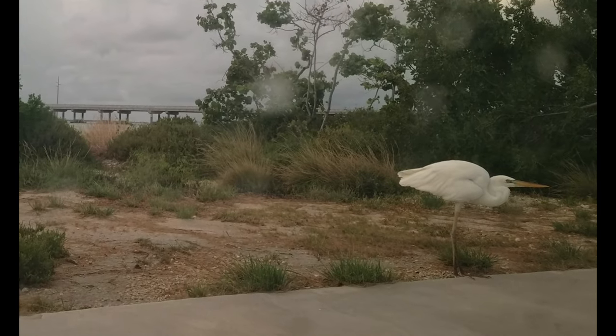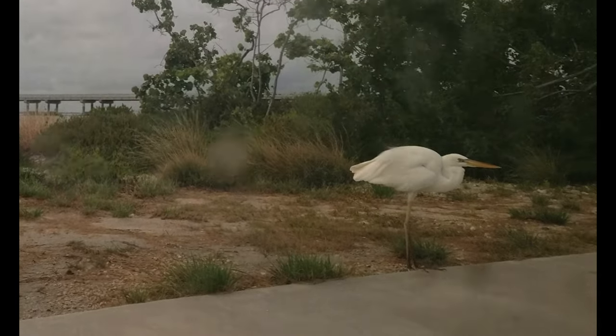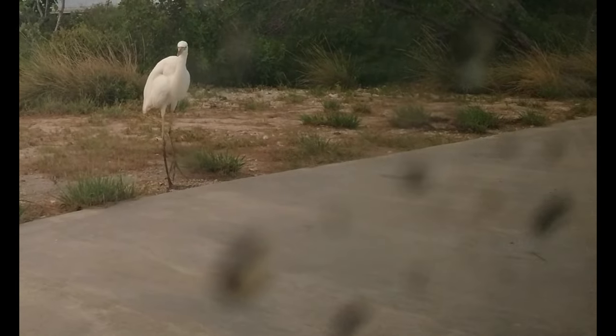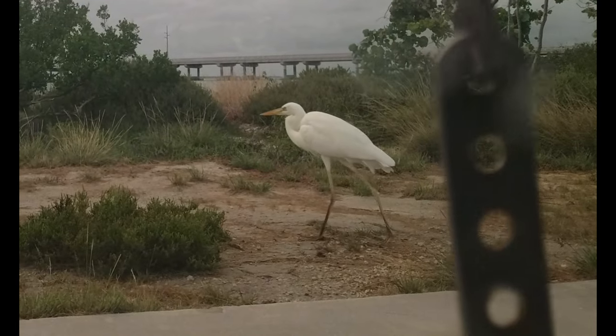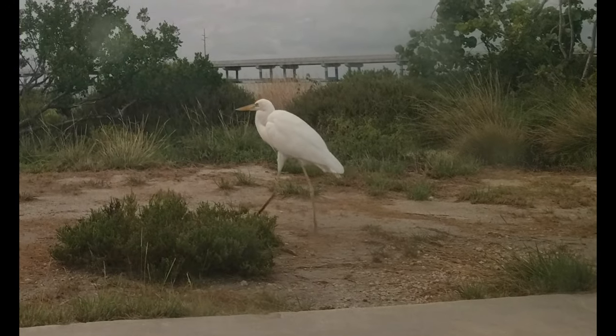He got in a fight and someone ripped his neck open. He's got his foot on and off my dock — he's so close but he looks far away on camera. I feel like taking that other one to the vet.